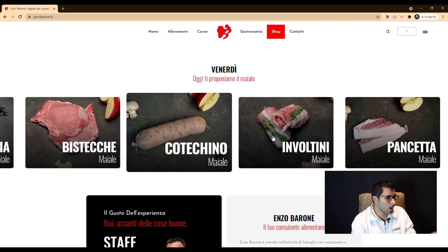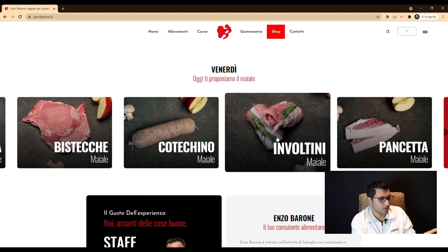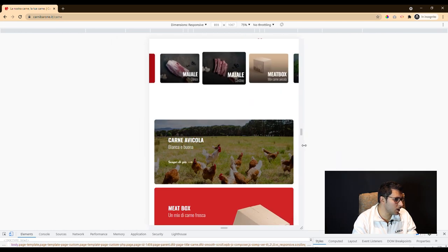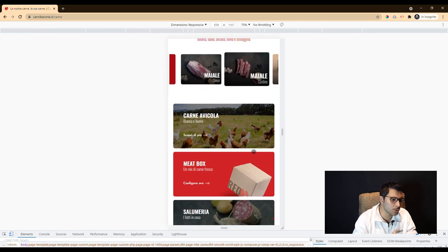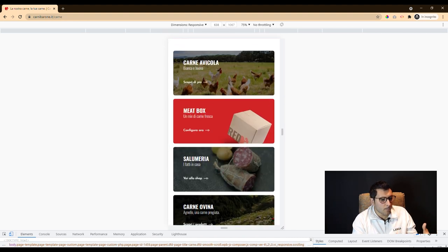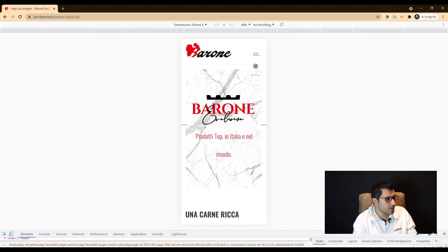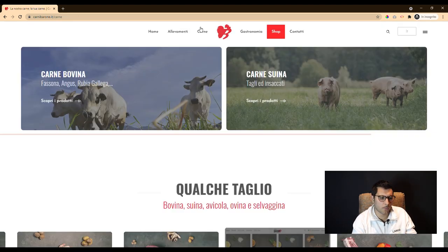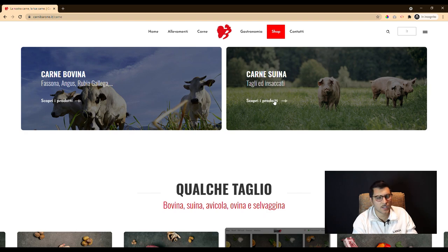For example, on Monday it's pork, on Tuesday ovine meat, and so on. In summary, our intent was to push the user to visit the e-commerce platform. So we opted for a promotional banner structure, which is excellent especially from a mobile viewpoint, with many images and contact forms.